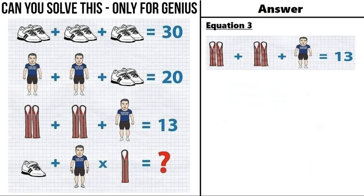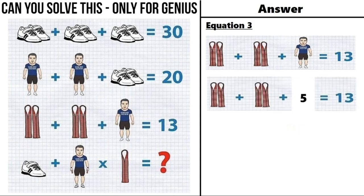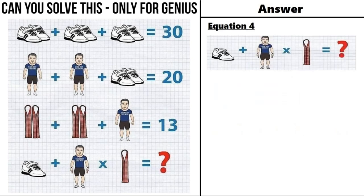Now moving on to equation number 3, which says a pair of straps plus a pair of straps plus a man is equal to 13. From equation number 2 we have a man is equal to 5, so putting that in equation number 3: a pair of straps plus a pair of straps plus 5 equals 13. So 4 plus 4 plus 5 equals 13, meaning a pair of straps is equal to 4.